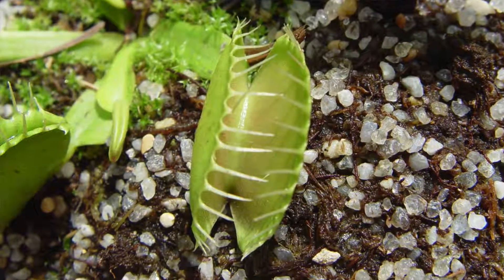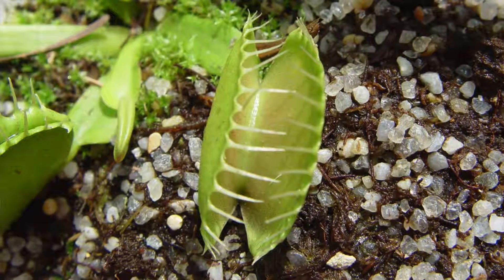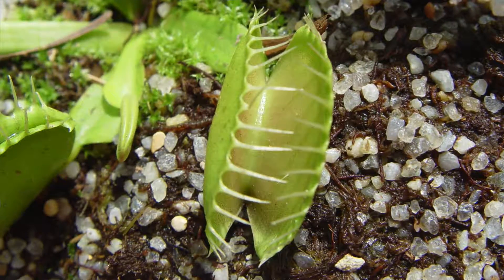Venus flytraps can snap upon an insect in a matter of seconds, literally. It's slightly more complicated than that, but it was these two things — one philosophical, the other an engineering question in a sense — that fascinated people in Europe when this plant began to be examined.